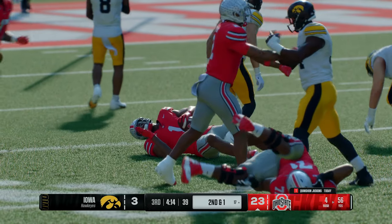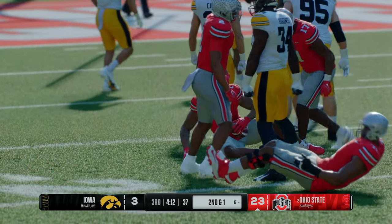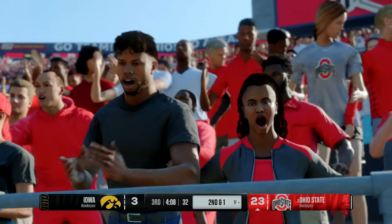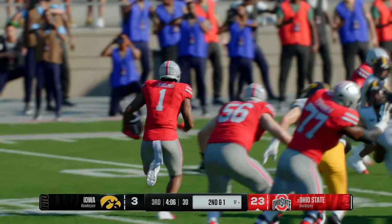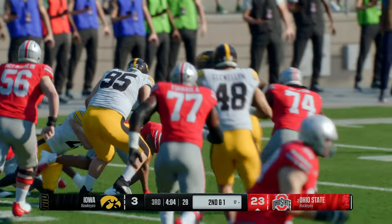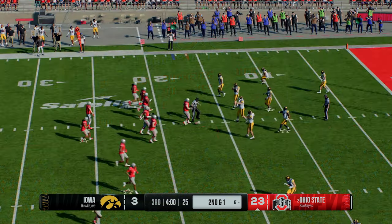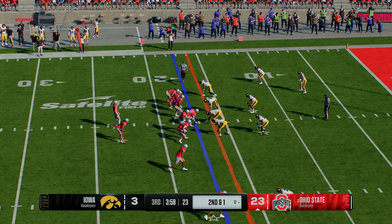He gains nine — second and one. Just love watching this back run: gets behind that offensive line, lowers his pads, and it's a nice solid gain. The Buckeyes look to cash in in the red zone.